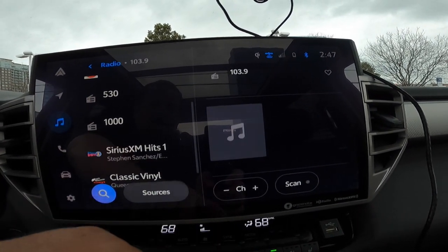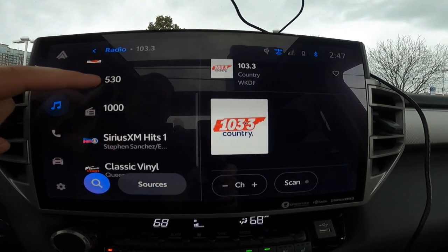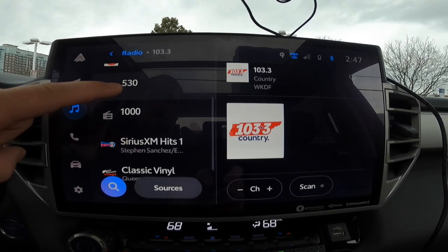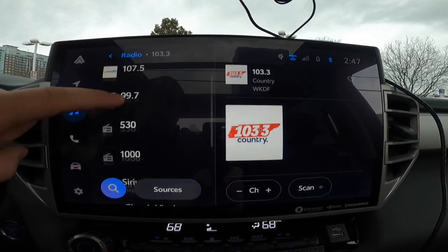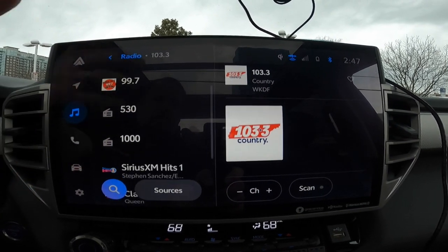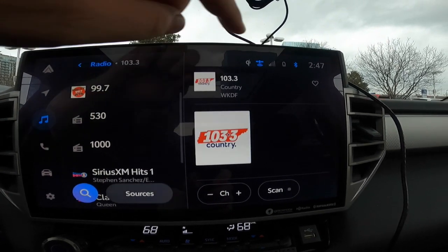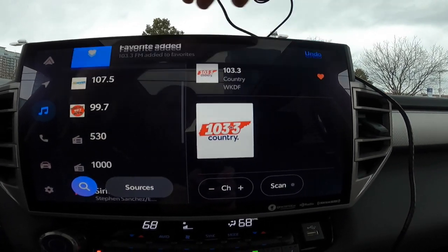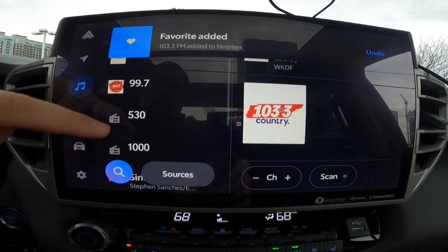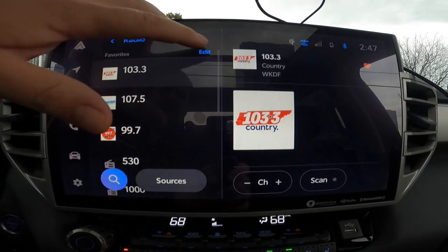Now you can go up and it's going to seek for you — it's going to look for a different channel. But what if you wanted to set this here? Normally you'd come through and you'd press and hold. Well, that doesn't work — it doesn't do what it's supposed to do based off of everything we've always been told. So there's actually a new way on the new system. You have this heart right here — hit that heart. Once you hit that heart, it's going to put it on the very top of your list.